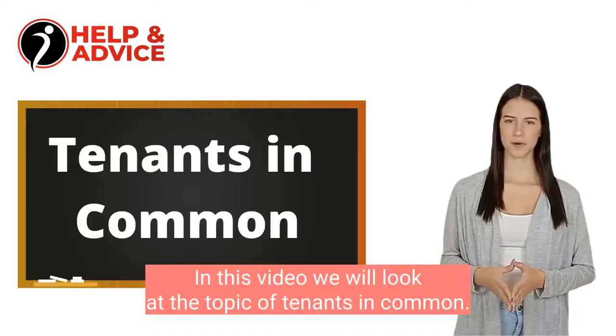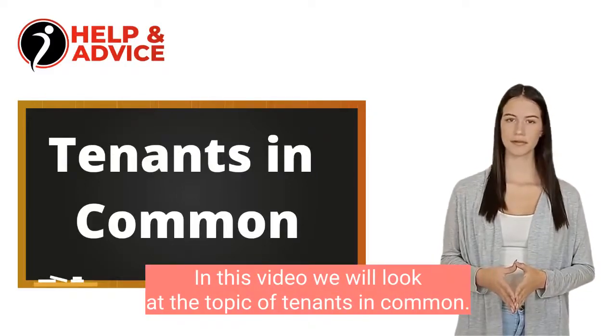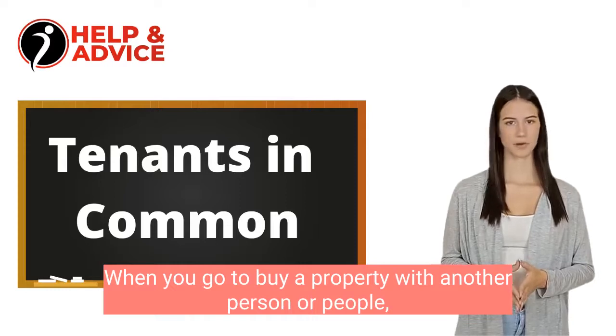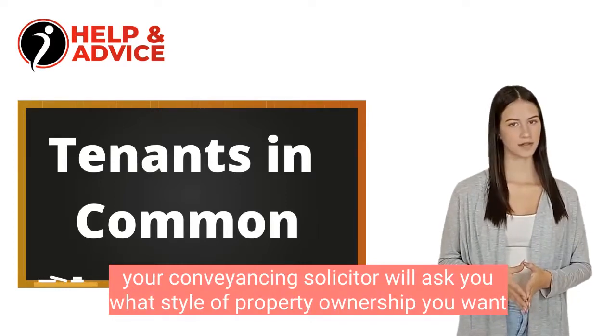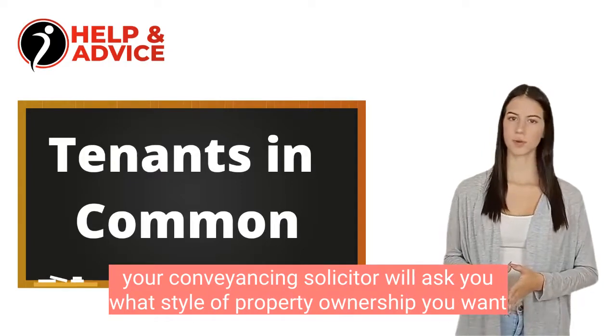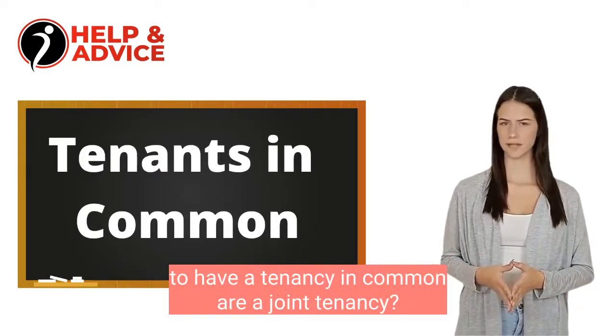Hi. In this video, we will look at the topic of tenants in common. When you go to buy a property with another person or people, your conveyancing solicitor will ask you what style of property ownership you want to have — a tenancy in common or a joint tenancy.